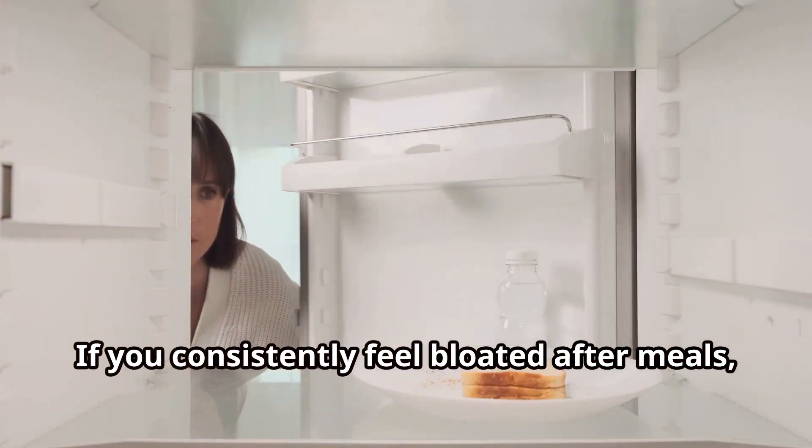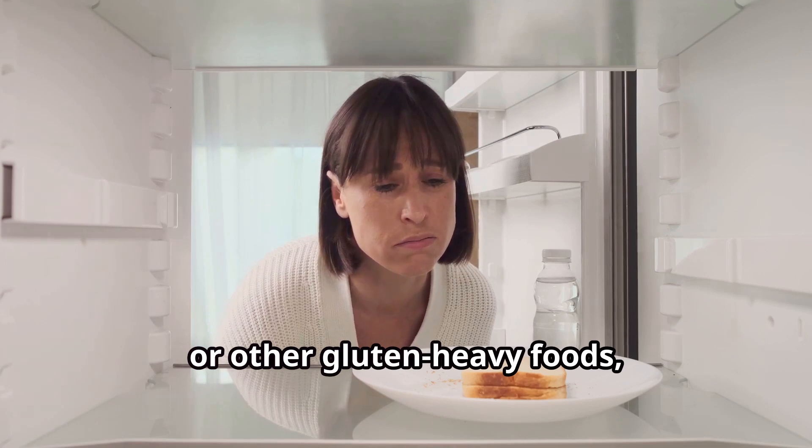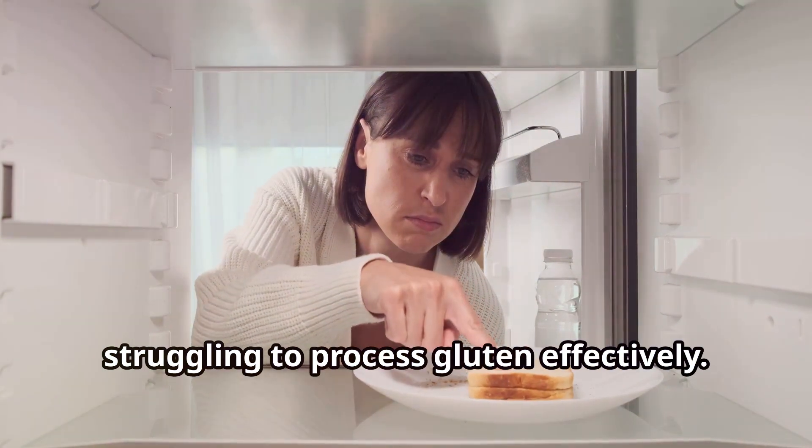If you consistently feel bloated after meals, particularly those containing bread, pasta, or other gluten-heavy foods, it could be a sign that your body is struggling to process gluten effectively.